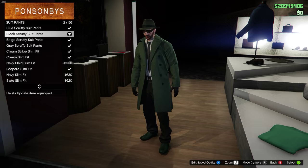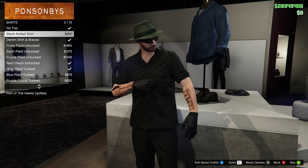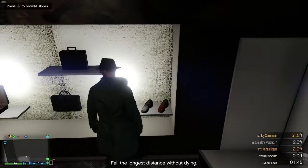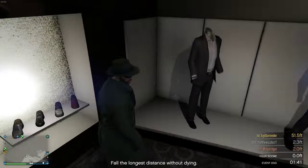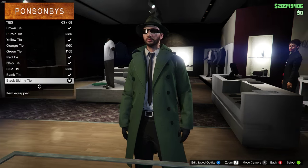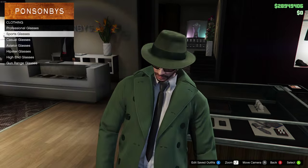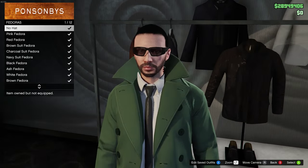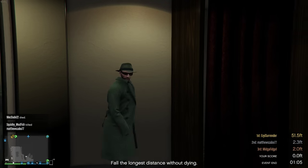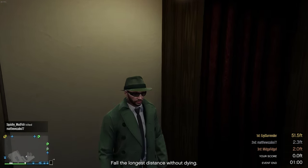I don't actually know if this one is based off the movie outfit, but it still looks pretty cool. To make this one, start with a green overcoat with a white tucked shirt, a black skinny tie, and black leather gloves. For the bottom, go with black scruffy suit pants and green slip-ons. For the head, go with the green fedora and the Hawaiian Snow black sports glasses.